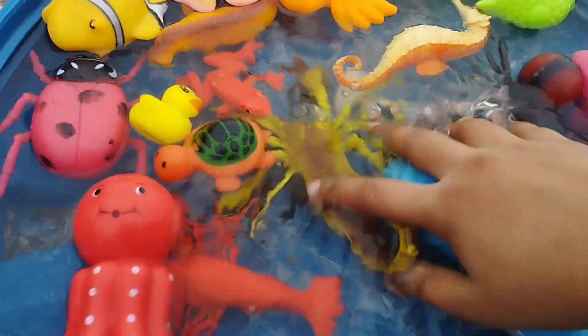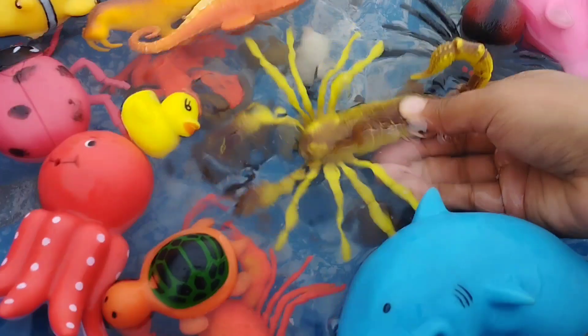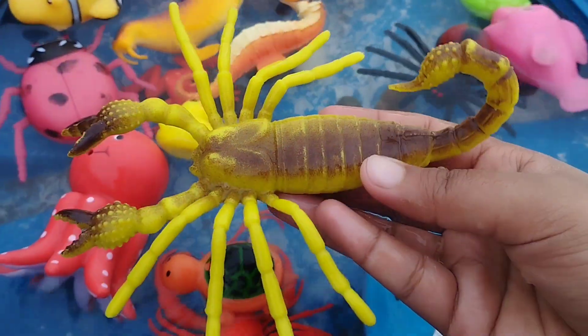Today we have a lot of sea animal toys and some insects. Let's learn their names one by one.